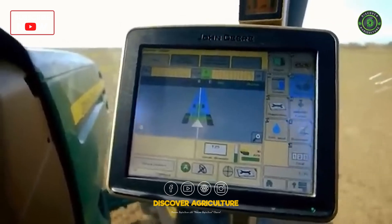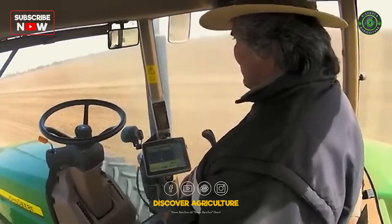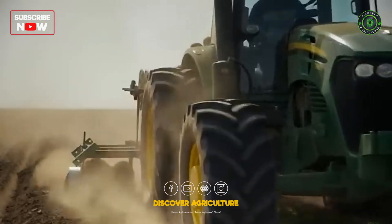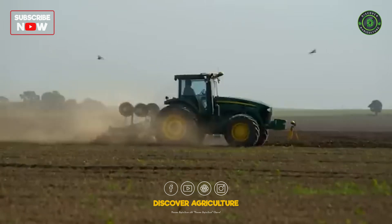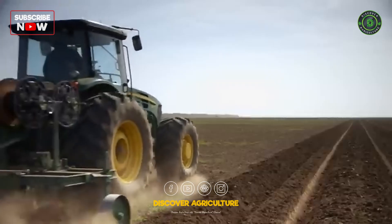No matter how big the field, the guidance system allows hands-free, automated and precise navigation during the entire installation and line deployment process. John Deere's guidance solutions are tailored to suit your operational needs and comfort level. They save time, fuel and input costs with every pass.